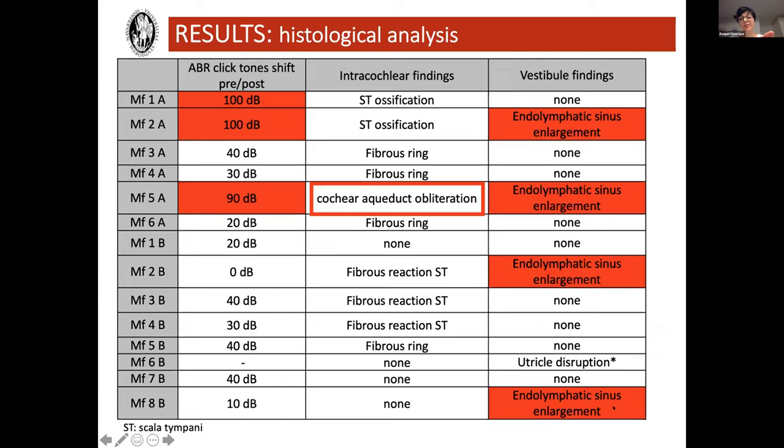Looking at whether that correlates with any vestibular damage, in two of these three cases we can see endolymphatic sinus enlargement. For Macacas 3, 4, and 6 in Group A, I noted a fibrous ring — labeled as such because there is fibrous tissue around where we suppose the electrode array was, in the area of the round window membrane. But that doesn't mean there is any tissue reaction within the cochlea itself — it's just at the entrance at the level of the round window membrane.